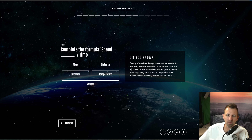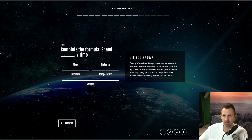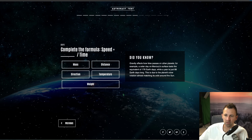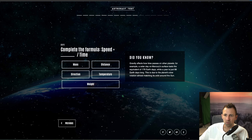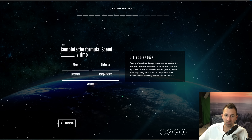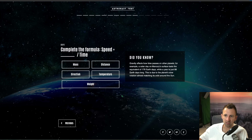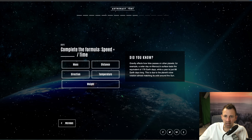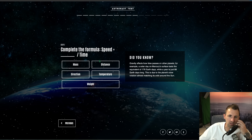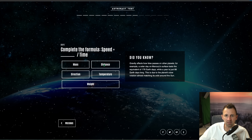Question ten: complete the formula — speed equals something over time. Did you know gravity affects how time passes on other planets? A solar day on Mercury's surface lasts the equivalent of 176 Earth days, whilst a year is just 88 Earth days long, due to the planet's slow rotation almost matching its orbit around the sun. The formula is speed equals distance over time. Anyone putting temperature over time would be a bit worrying — it's definitely distance over time.